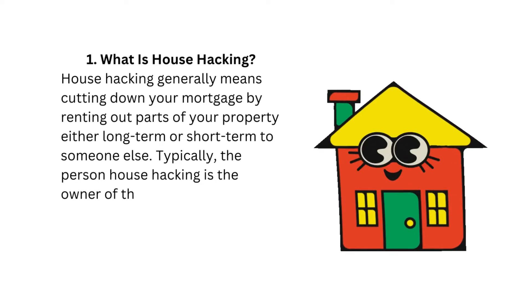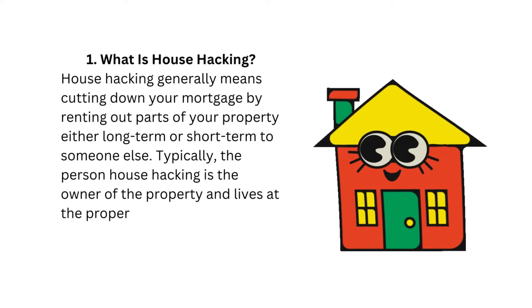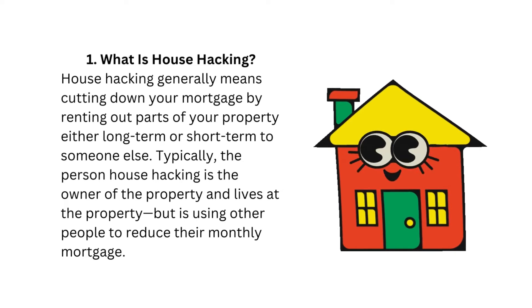Typically, the person house hacking is the owner of the property and lives at the property, but is using other people to reduce their monthly mortgage.